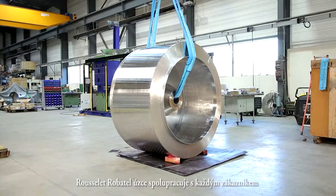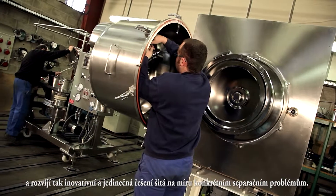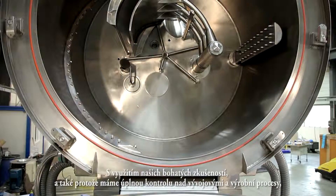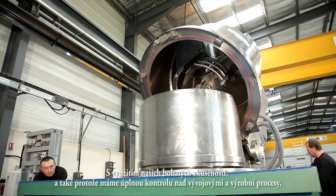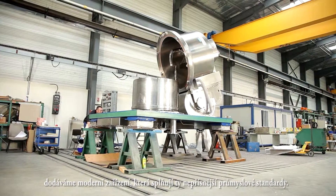Rousselet-Robotel works closely with each customer to develop innovative and unique solutions tailored to address specific separation problems. With our vast experience, and because we have complete control over the design and manufacturing processes, we provide state-of-the-art equipment that meets the highest industry standards.